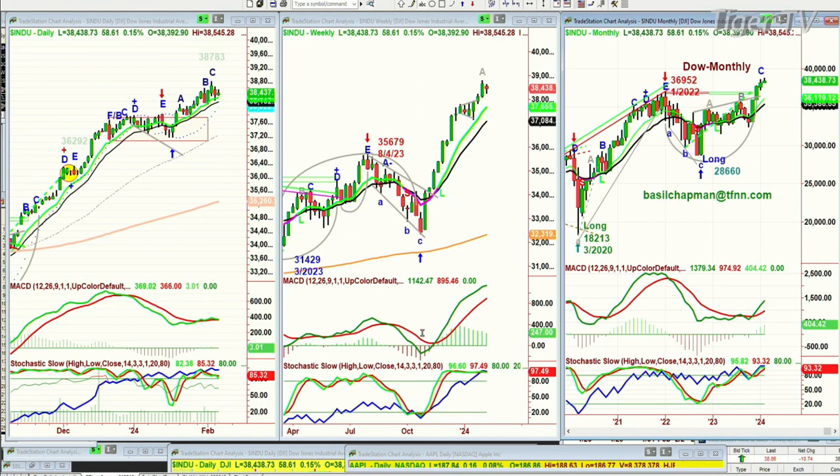Most importantly, I'm looking at this weekly chart that says this is an incredible leg A. This will be the 14th week — 14 weeks straight up with basically, except for a couple of weeks, higher highs and higher lows. That is incredible.